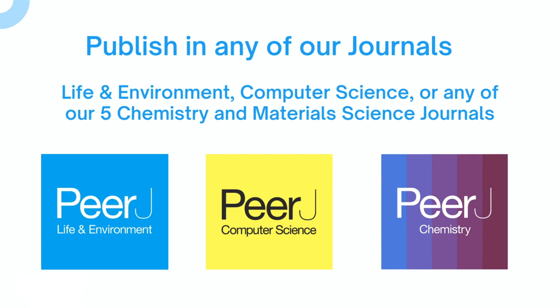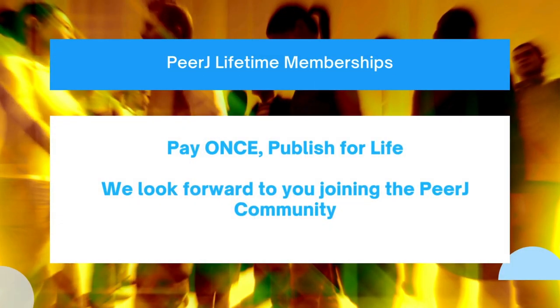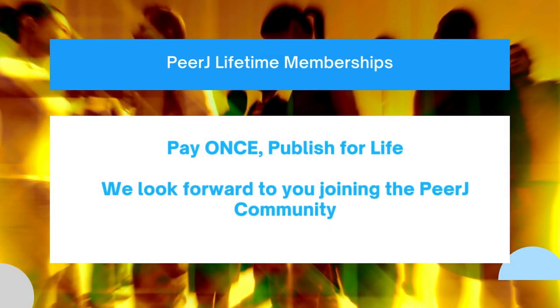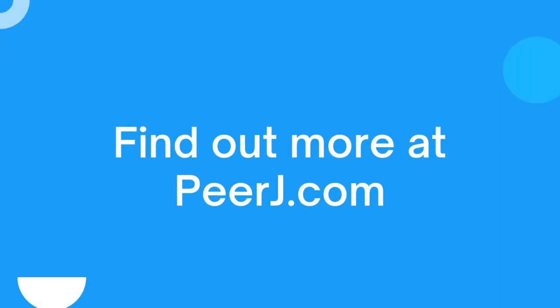Publish in any of our journals: Life and Environment, Computer Science, or any of our five Chemistry and Materials Science journals. PRJ lifetime memberships: pay once, publish for life. We look forward to you joining the PRJ community. Find out more at PRJ.com — PRJ, your open access publishing partner.